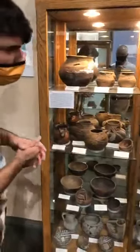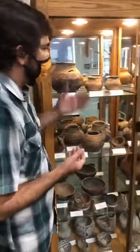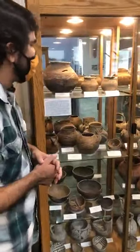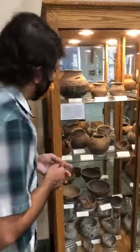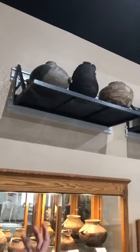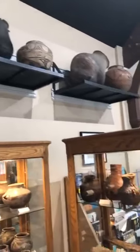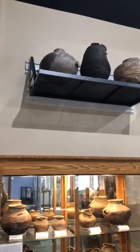The Southwest is famous for pottery and ceramics, and we have a variety of different styles of ceramics through time in this case, as well as in a couple of other cases we'll walk by. Up above — it's a little hard to see where we're standing — we have some of the larger pots, which gives you an idea of just how massive some of these ceramic vessels actually were.